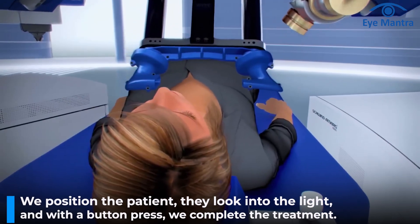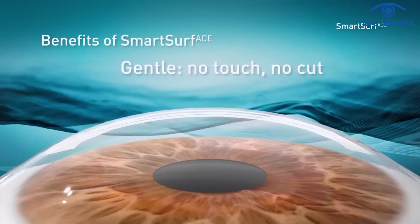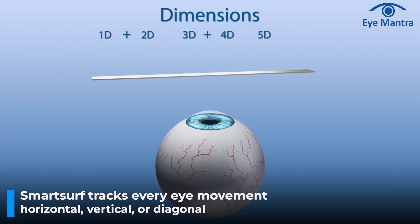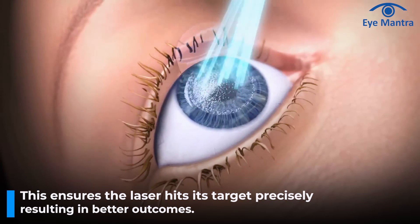Lastly, we have the most advanced flapless procedure: Smart Surf. Smart Surf is a one-step procedure — touchless, flapless, and bladeless. We don't need to even touch the patient's eye to remove glasses. We position the patient to look into the light and with the press of a button, complete the entire process in one step. Because no cuts are made, this treatment is completely safe and completed in less than 5 minutes. It includes several advanced features like 7-axis eye tracking. During the laser procedure, Smart Surf can track every movement of your eyes — horizontal, vertical, or diagonal — ensuring the laser hits exactly where it is targeted, resulting in a better outcome than any technology before. This feature is not present in any other machine so far.